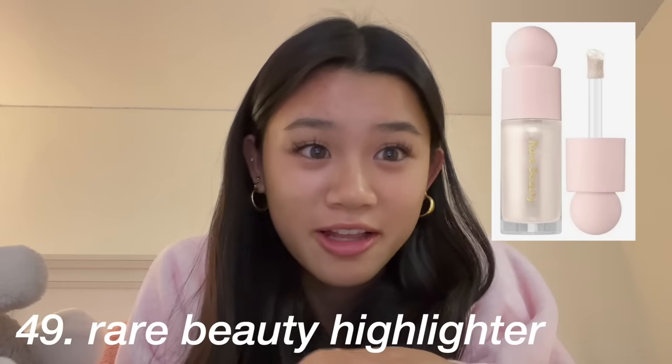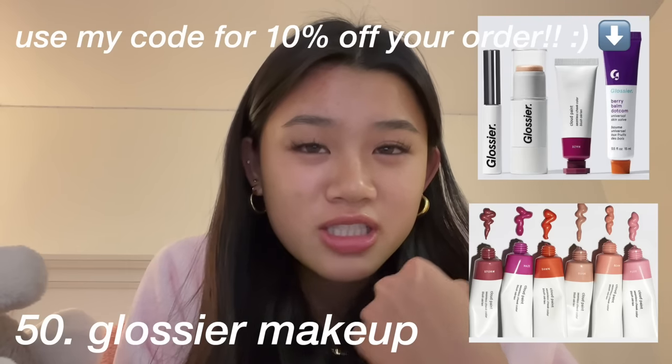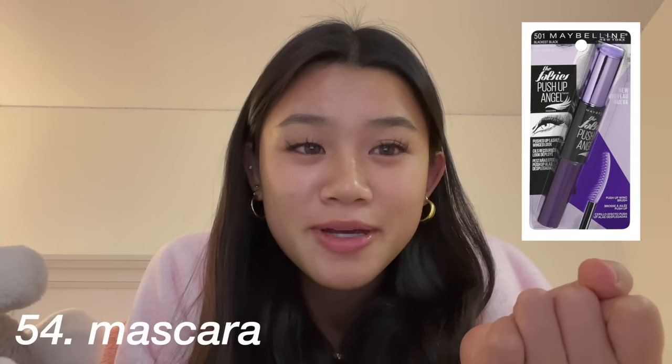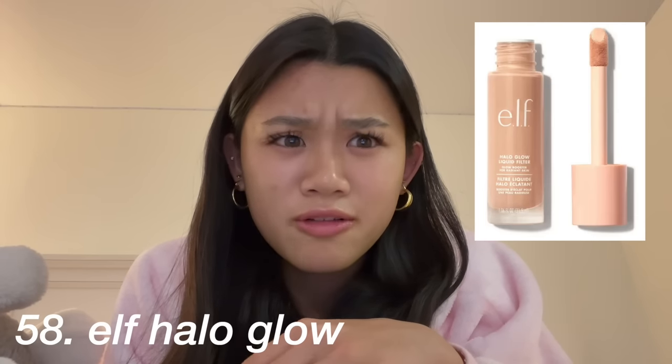The next category is makeup: Rare Beauty blushes, Rare Beauty bronzer and highlighter, Glossier makeup — the mascara, Cloud Paint, and the Generation G lipsticks are really good. Dior lip oil, Dior face palette, Dior blush, or anything Dior. A new mascara — the Maybelline ones are good. New makeup brushes or a Beauty Blender.